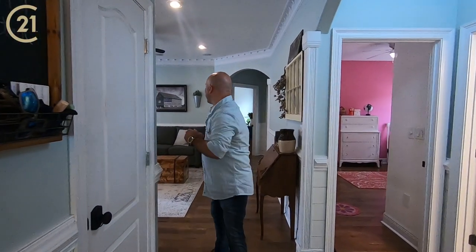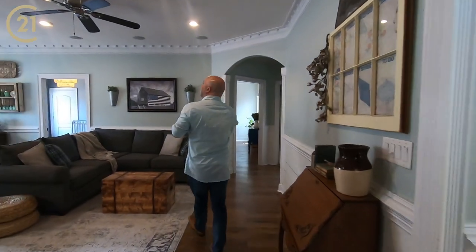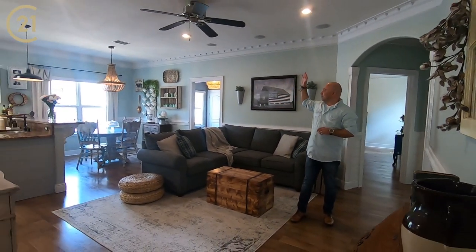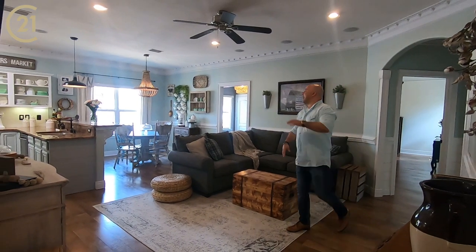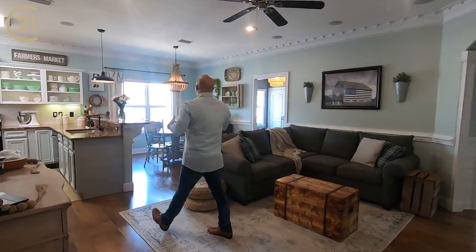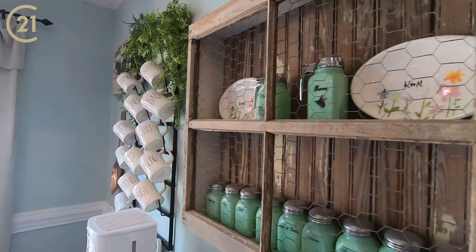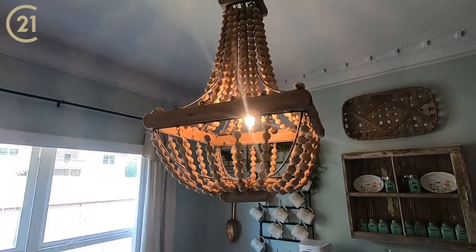Come on through these archways here, and we are in a beautiful open floor plan with the living area, the dining area — the kitchen looks amazing. Everything they picked out, they did it with love, to include the light fixtures, the colors, the flooring, and everything.